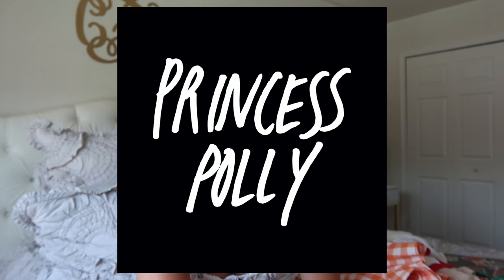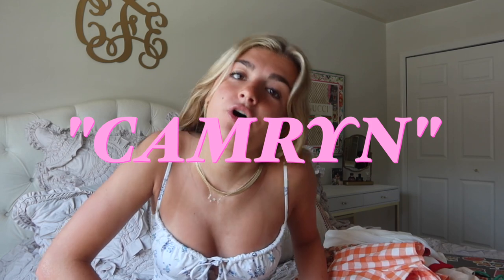Hi guys, welcome or welcome back to my channel. For today's video I have a haul for you, partnering with Princess Polly — one of my favorite online stores. They offer free express shipping on all orders over $50 to the U.S., they also offer Afterpay to all U.S. customers. I have a code for you guys: use code CAMERON for 20% off your purchase.